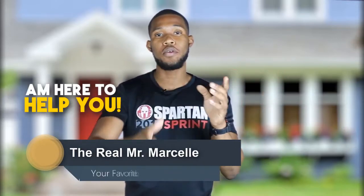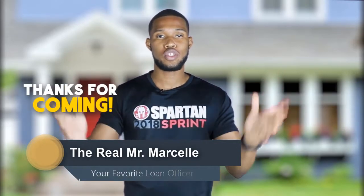So if you're interested and you're confused about a loan officer or a realtor — what do I do, are they the same person? — I'm here to help you. But like always, thank you for coming to my channel. This is The Real Mr. Marcel, aka your favorite loan officer, and before we start, hold on.